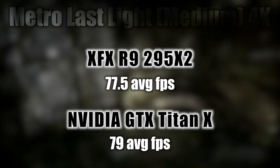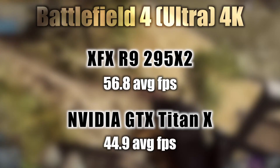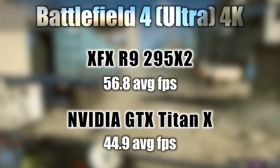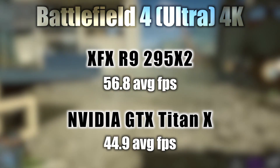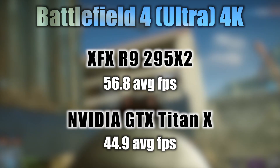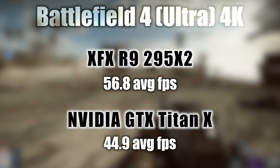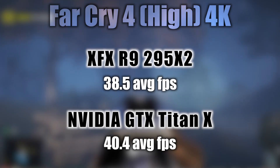The Titan X comes ahead in Metro Last Light at 79 average frames per second. Battlefield 4, 4K ultra settings — the R9 295 X2 hits 56.8 average frames per second and the Titan X at 44.9 average frames per second, letting the R9 be the clear winner in this one.